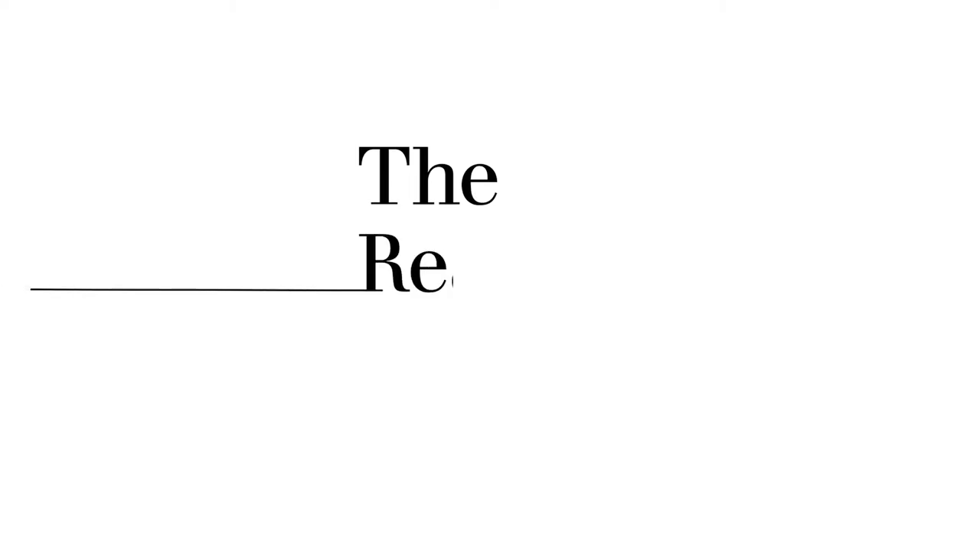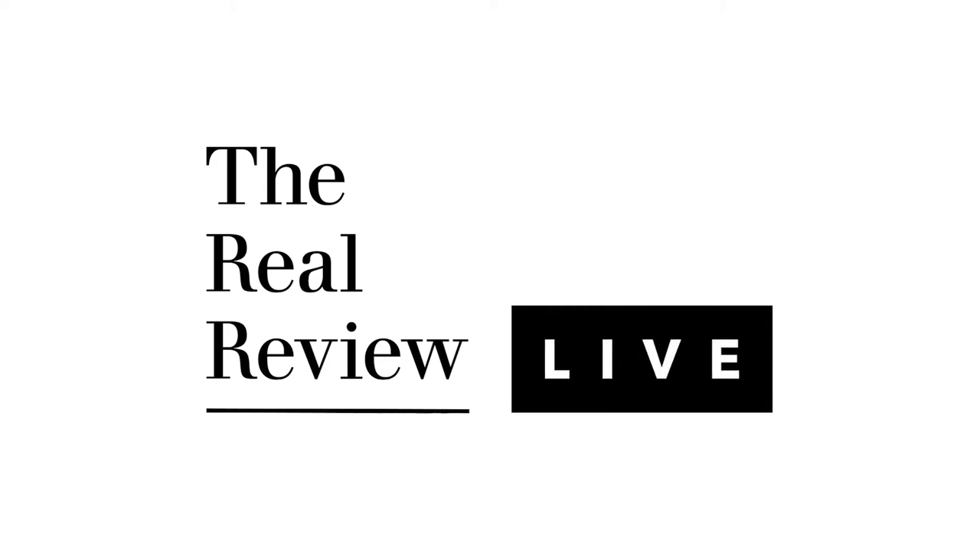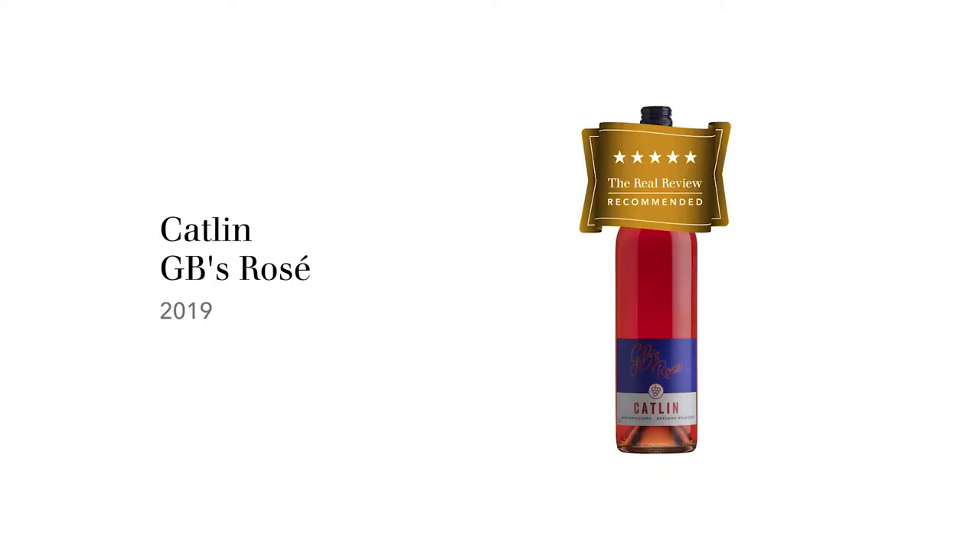I'm Huynh Hook and this is The Real Review. The wine I'm tasting today is Catlin GB's Rosé 2019, which comes from the Adelaide Hills.